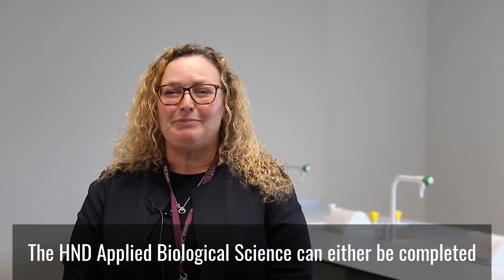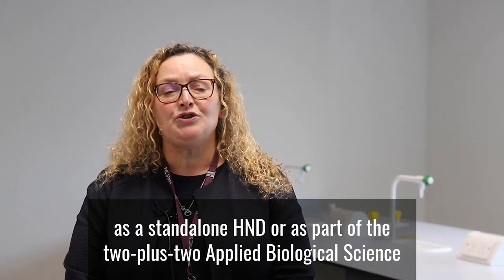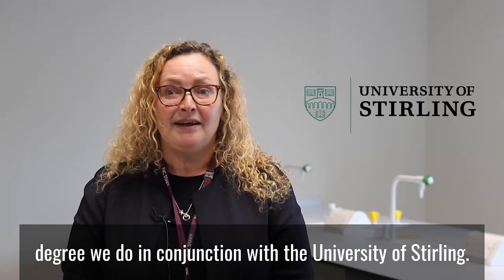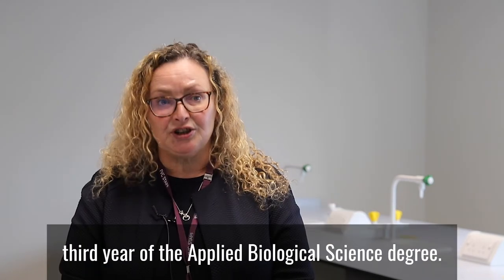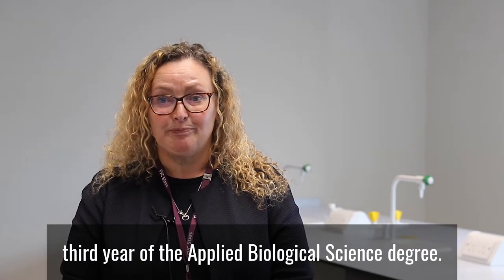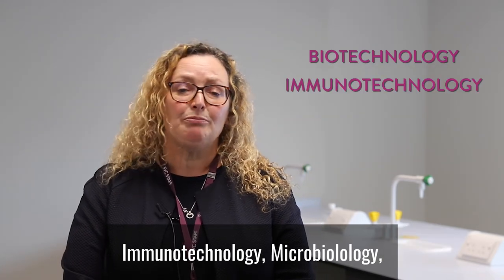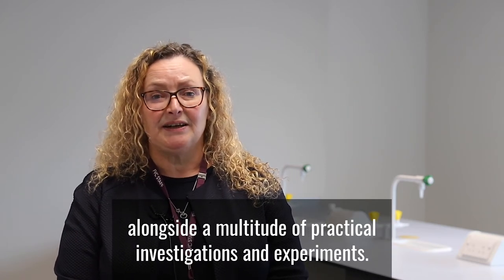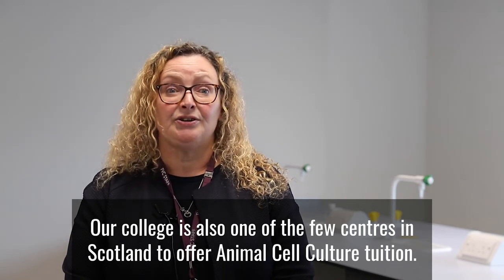The HND Applied Biological Science can either be completed as a standalone HND, or as part of the 2 plus 2 Applied Biological Science degree we do in conjunction with the University of Stirling. This partnership is set out to allow a guaranteed progression into third year of the Applied Biological Science degree. The course itself includes units on biotechnology, immunotechnology, microbiology, animal and plant biology, alongside a multitude of practical investigations and experiments. Our college is also one of the few centres in Scotland to offer animal cell culture.